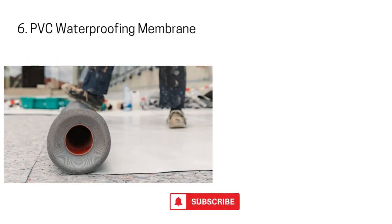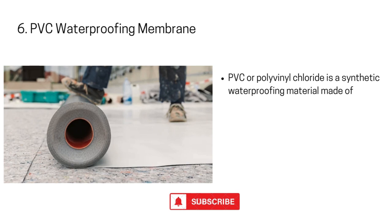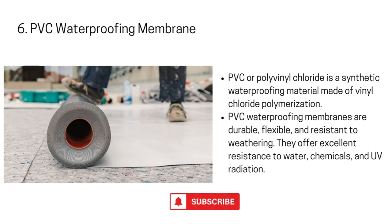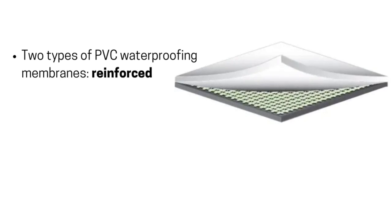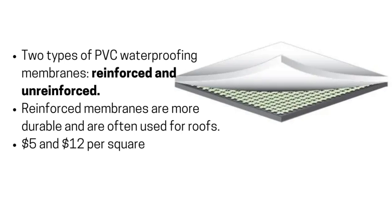6. PVC Waterproofing Membrane. PVC — polyvinyl chloride — is a synthetic waterproofing material made by vinyl chloride polymerization. PVC waterproofing membranes are durable, flexible, and resistant to weathering. They offer excellent resistance to water, chemicals, and UV radiation. There are two types of PVC waterproofing membranes: reinforced and unreinforced. Reinforced membranes are more durable and are often used for roofs. You can expect to pay between $5 and $12 per square foot for the PVC waterproof membrane alone.